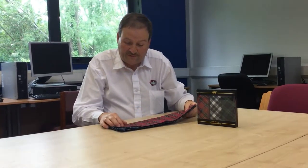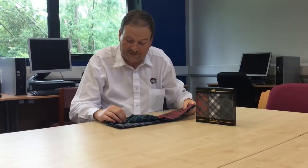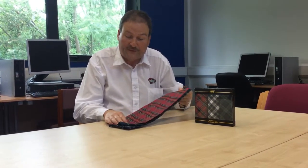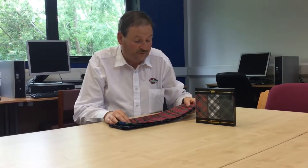Here we have red tartan, blue tartan, and another blue and white tartan as well. In this pack here is a pack of six and we have these available. They're 100% cotton and they're for men.